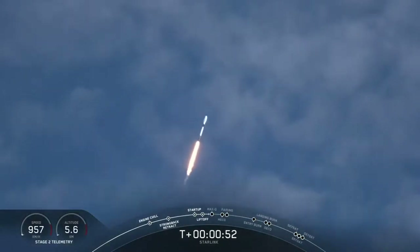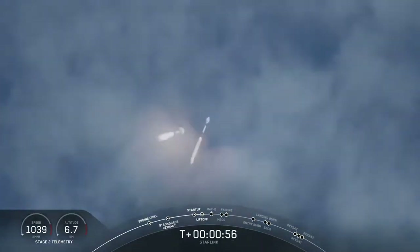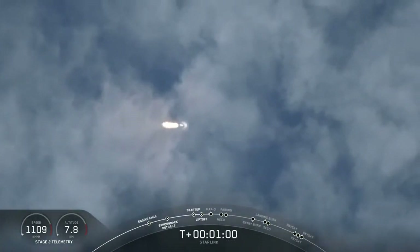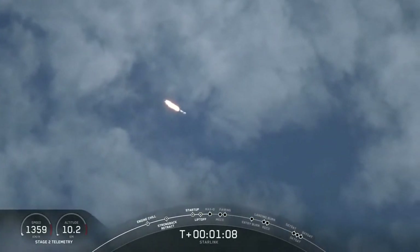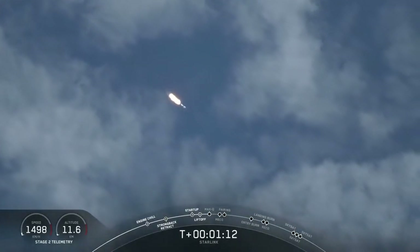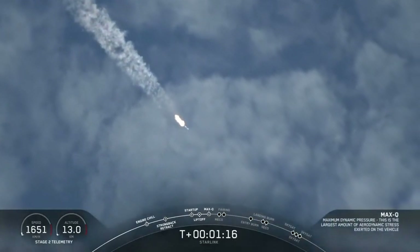The three Planet SkySats and our 58 Starlink satellites are on their way to space. In about 10 seconds we will be approaching Max-Q. Merlin engines are now throttling down as they anticipate the moment of greatest aerodynamic pressure. Max-Q.